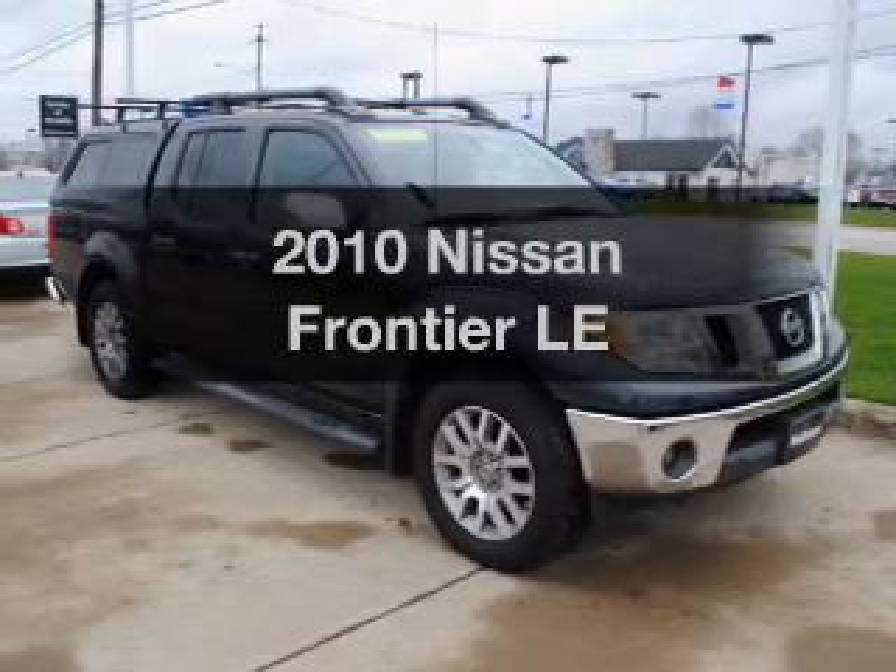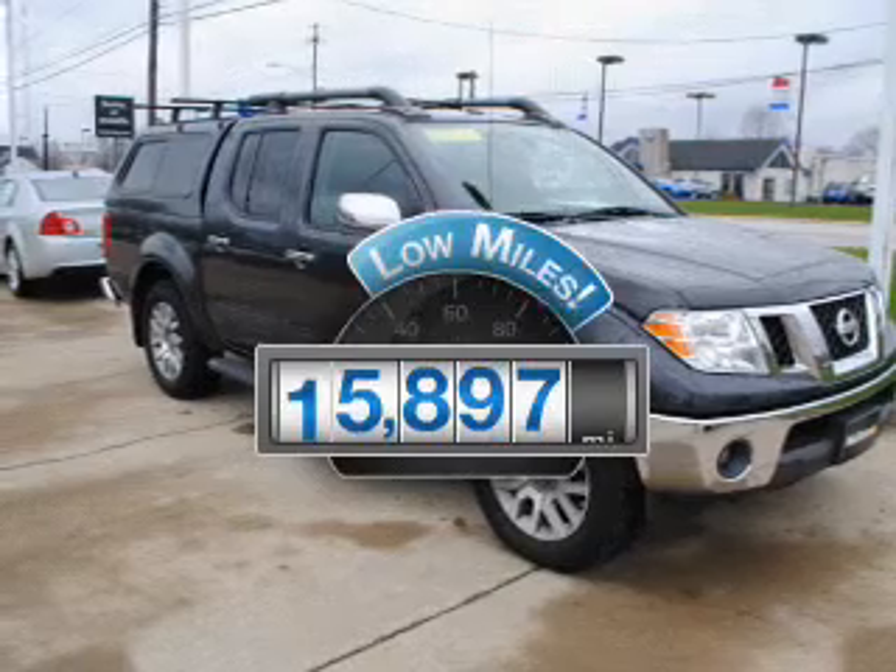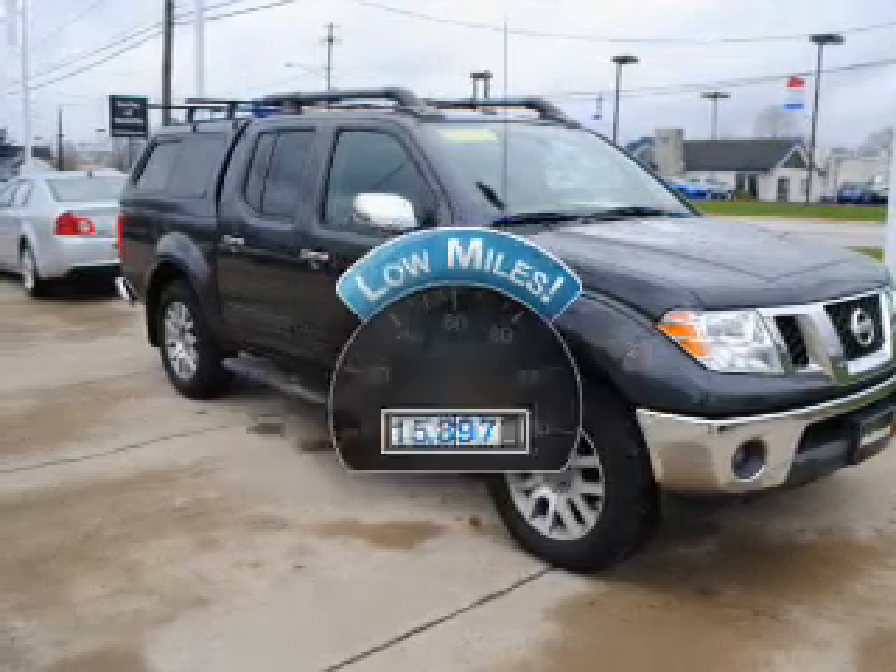Presenting the 2010 Nissan Frontier. This is the set of wheels you've been looking for. With low miles, this automobile will take you far and get you where you want to go.